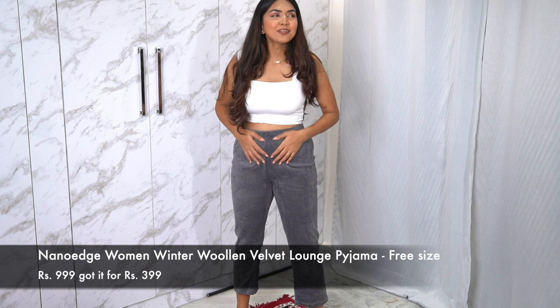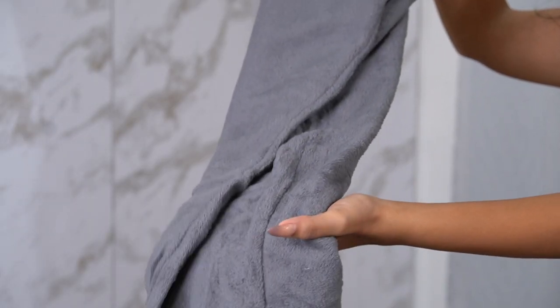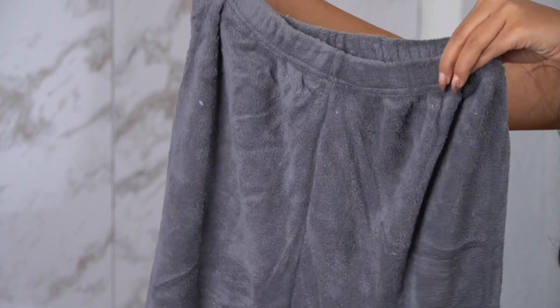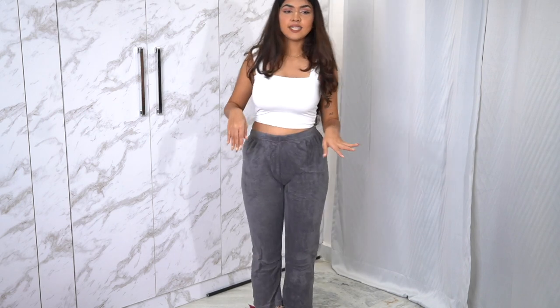These have to be the most comfiest pants I've ever worn — super soft from outside and inside. These are like furry pajamas. I wanted to try them because they'll keep you warm and you'll also be cozy. In winters I usually wear long pajamas. My thick trek pants annoy me so much — I feel like I'm suffocating. But this one is actually quite soft and comfortable, so cozy. I didn't have high expectations — I thought it might be one of those gimmicky ones — but it's actually really soft.